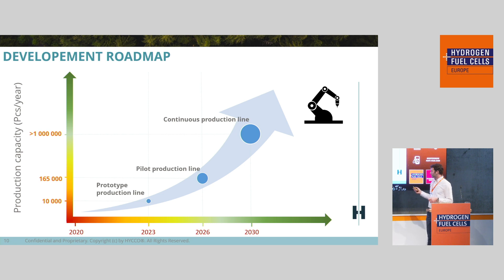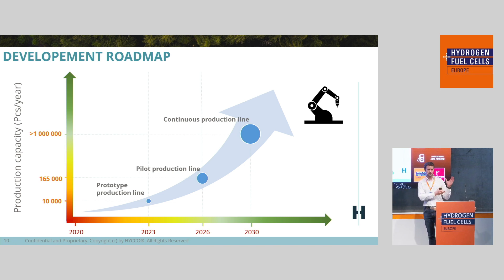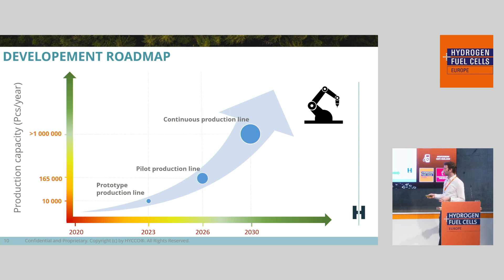In terms of production capacity, we have developed a prototype production line internally capable of producing about 10,000 pieces per year. We are moving into deployment of a pilot production line with a ramp-up between 2024 and 2026 with a capacity of 165,000 plates per year. In the meantime we're working on a continuous production line process — all our raw material comes in roll form, so there are real ways to do roll-to-roll manufacturing and decrease the price for high volumes.